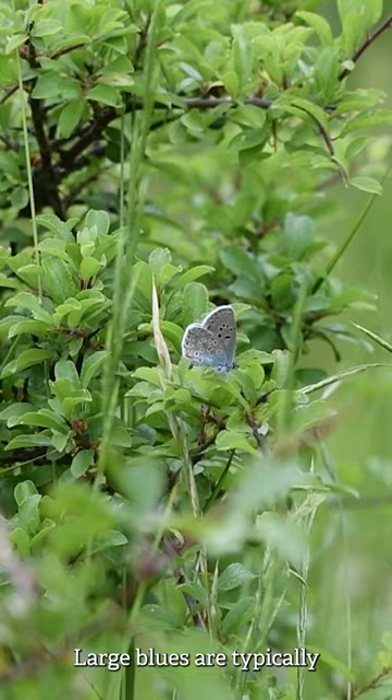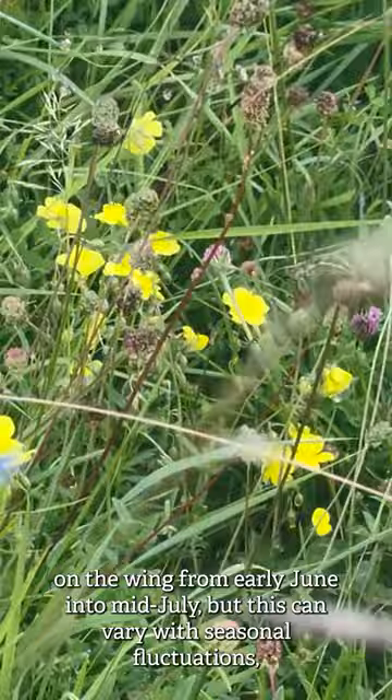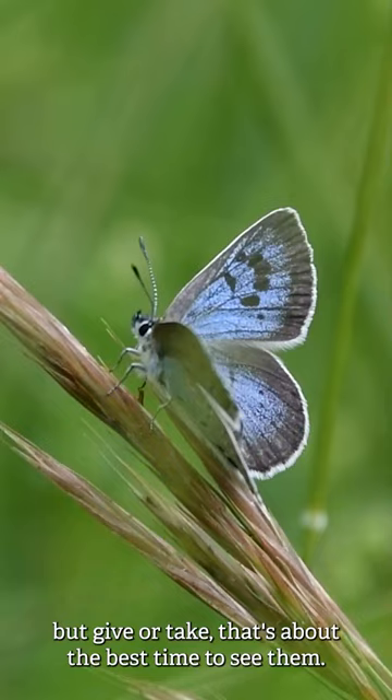Large blues are typically on the wing from early June into mid-July, but this can vary with seasonal fluctuations. Give or take, that's about the best time to see them.